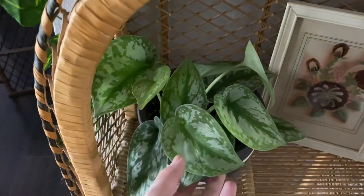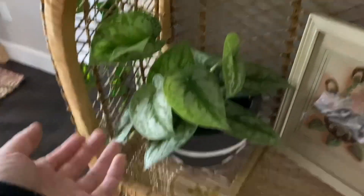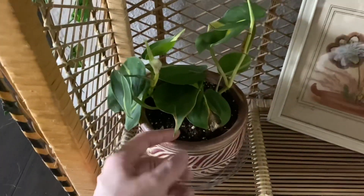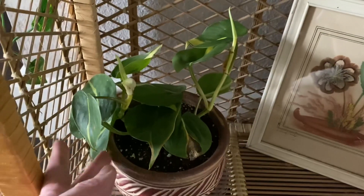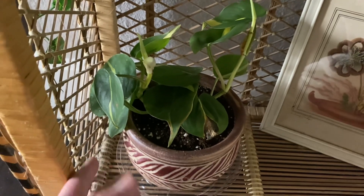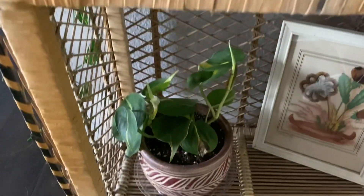Moving over to the darker part of my house, on my wicker shelf I have my scindapsus. I really like this one — I haven't killed it yet so I have hope for it. The foliage is just gorgeous. Down here I have another philodendron brazil. This was actually potted with that first flowering cactus I showed you — they also put a pink princess and the cactus in the same pot, so I had to try and separate that as soon as I could.